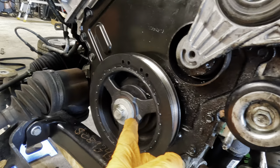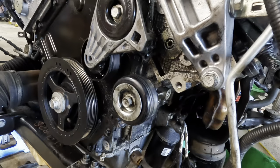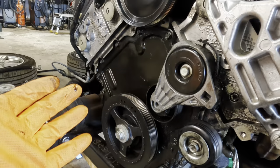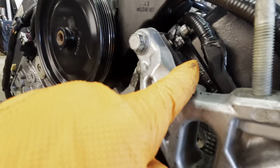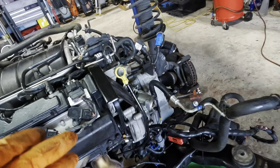We found that the bank 1 valve cover gasket was leaking oil all over the place, and the bank 2 valve cover gasket was also leaking. The serpentine belt and all the accessory drive components were caked in oil slung around from the drive belt. The crankshaft front main seal appeared to be leaking, and potentially the timing cover as well. It's really hard to tell when they get this bad — everything just gets coated and saturated with oil, making it very difficult to pinpoint the source.